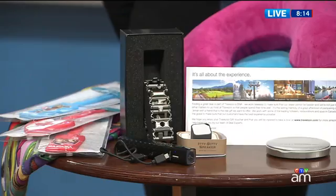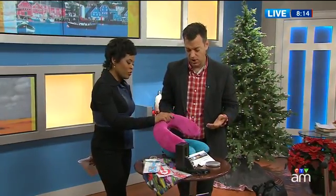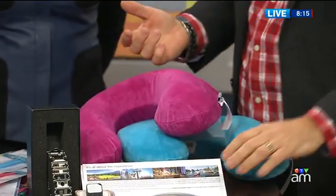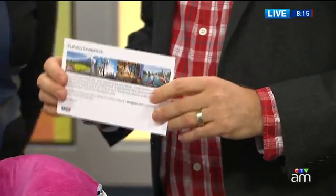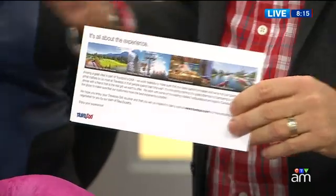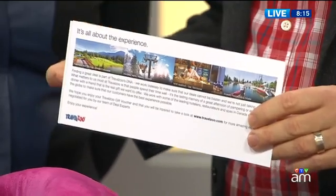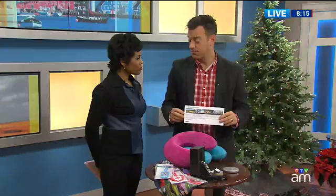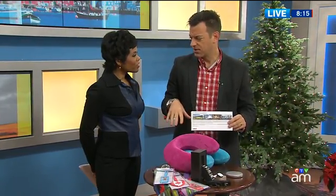And then there's the comfort side of travel gear as well. But the other thing I want to mention: travelers are all about experience. The gifts are great, but experiences are amazing. So great gift ideas — if you go to TravelZoo.ca or some of the other companies out there, they offer wonderful experiences which you can buy, and there are great discounts to be had before Christmas.